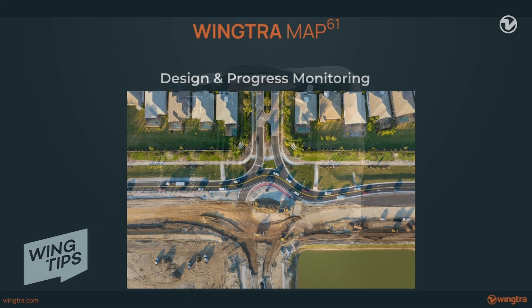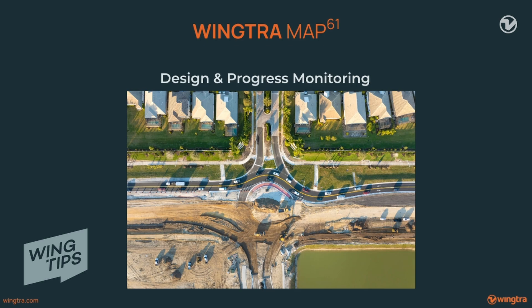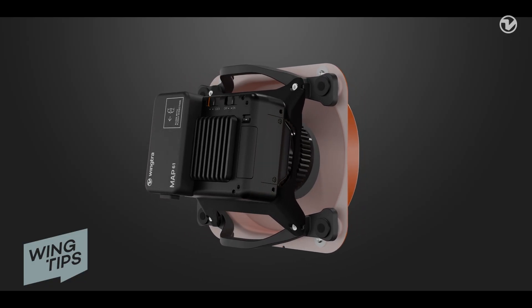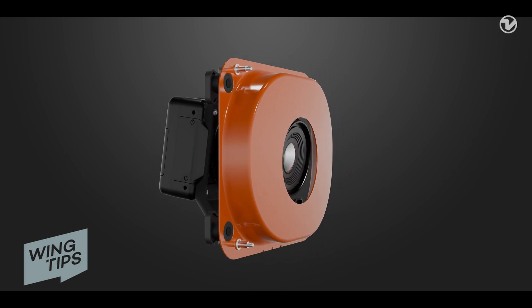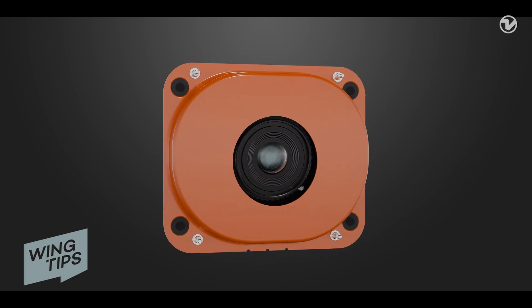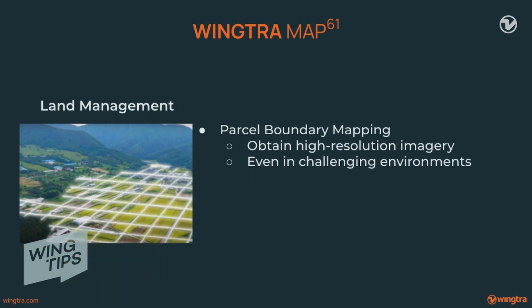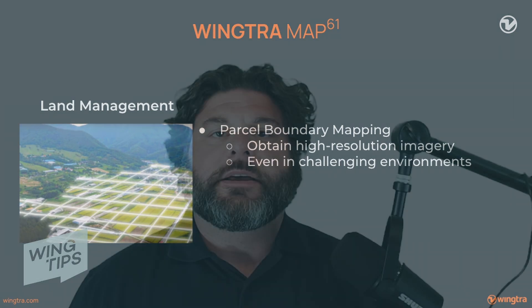MAP 61 is also a major value-add for design and progress monitoring of construction projects, or when creating digital twins in urban environments. It offers new avenues for super-efficient workflows and loads of money saved. For example, you can map a road construction or maintenance project at high accuracy and efficiency without flying directly over the road, so traffic can continue. You can quickly capture parcel boundaries and obtain high-resolution data even near buildings and trees.